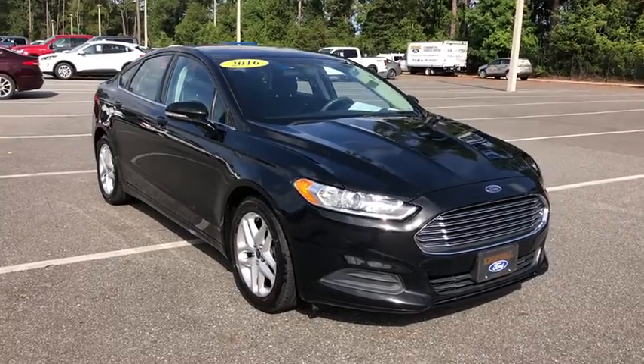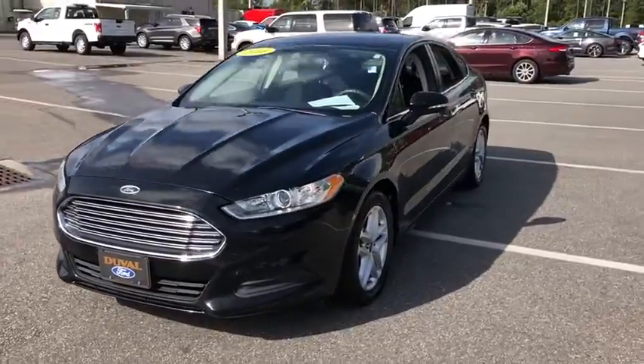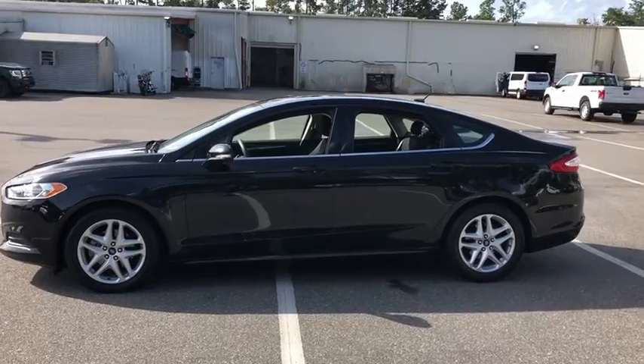Make a great choice today with a 2016 Ford Fusion. You can have both impressive power and great economy in a Fusion. This vehicle has less than 85,000 miles.